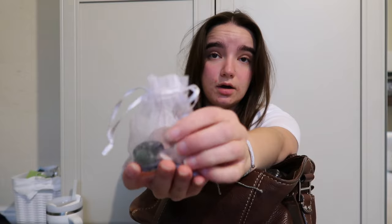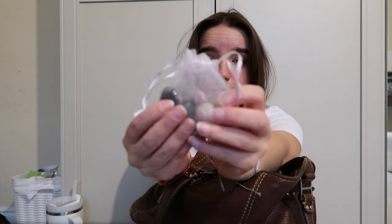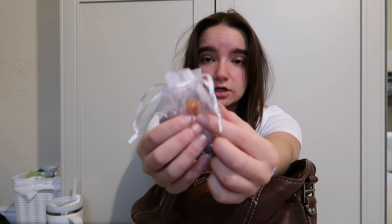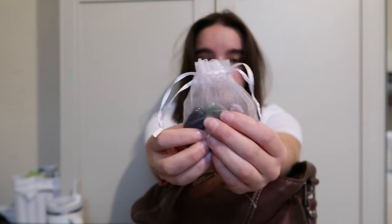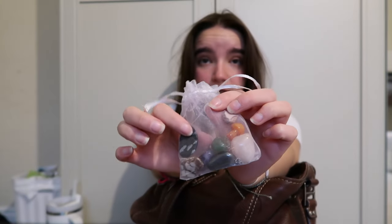I have this little pouch of crystals — we've got quite a bit. We've got a little mushroom from my bestie GG, we've got some rose quartz, and we've got some other stuff. I don't know, I like having it — I feel like it helps me feel better. I think it's nice to have around.